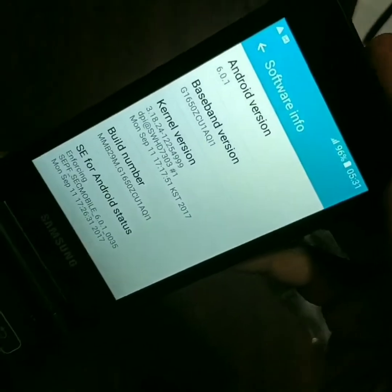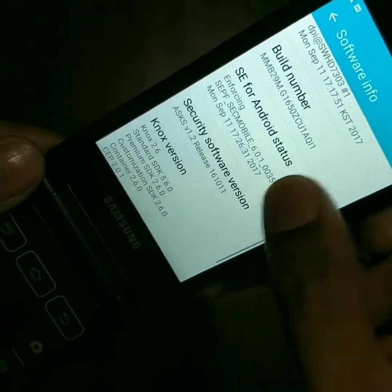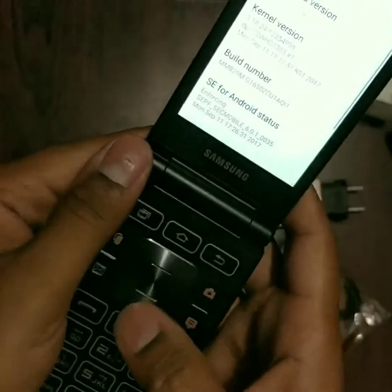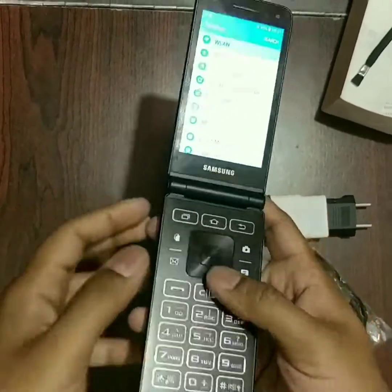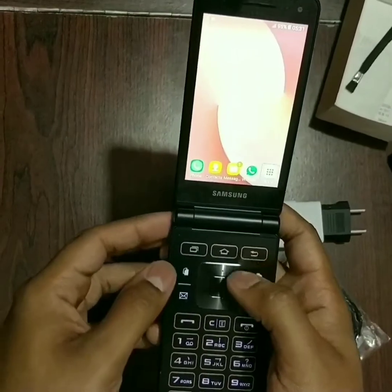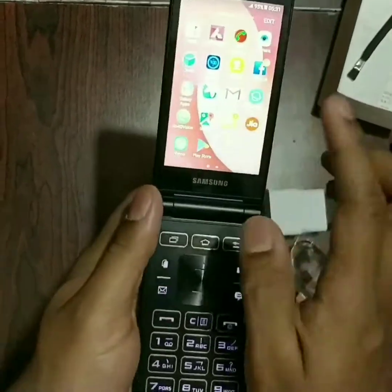It is running Android 6.4.1 and it has an August 1st, 2017 security patch. So that's different. And it's really good — it's so fluid, so good.